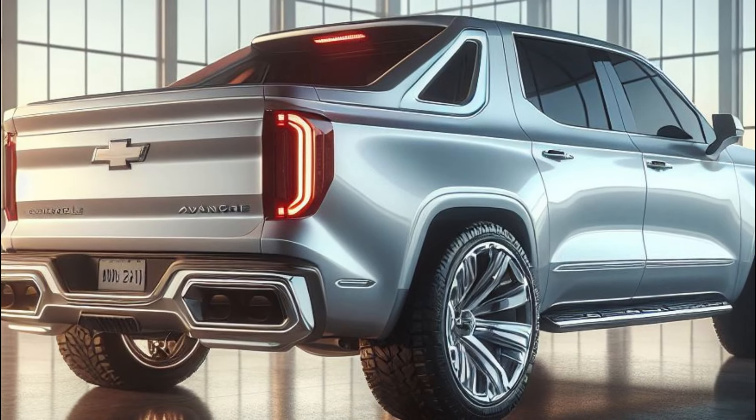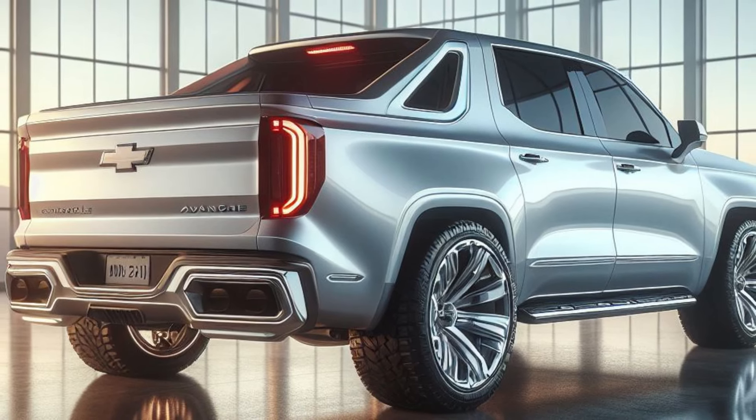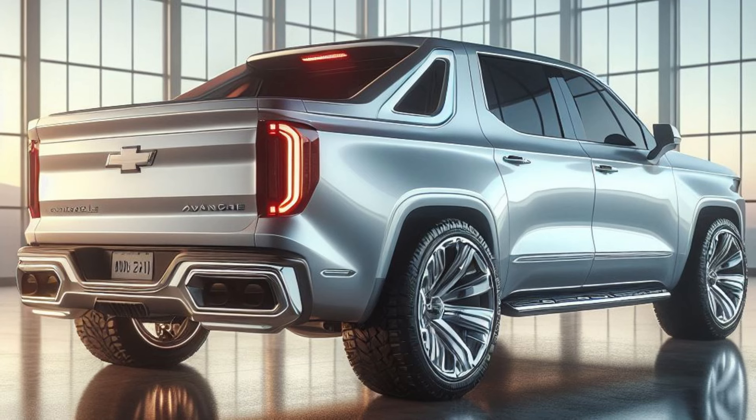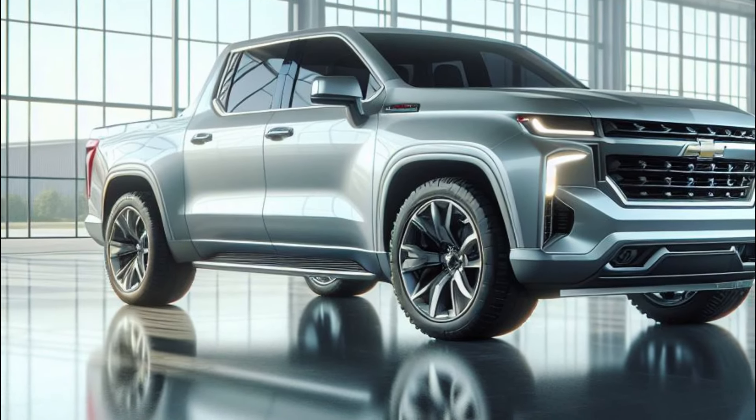Chevrolet has integrated a sleek full-width LED tail light bar that pulsates with a cool blue light, maintaining the truck's futuristic aesthetic. A deployable holographic tailgate with a heads-up display for cargo management completes the look, adding a touch of high-tech convenience.